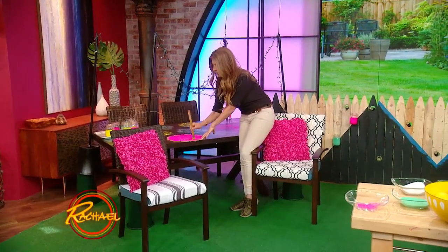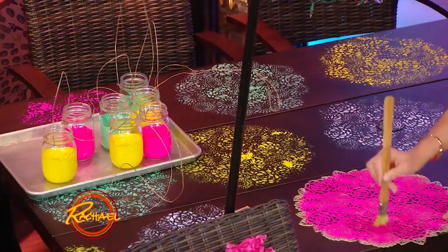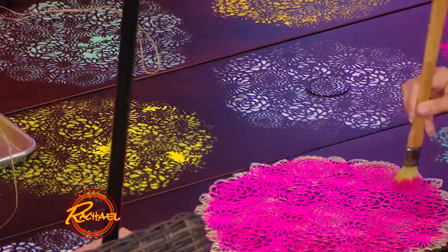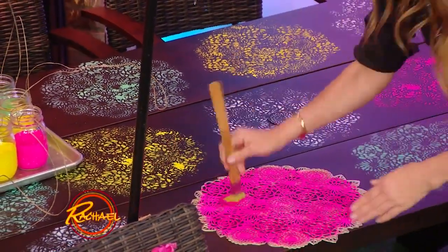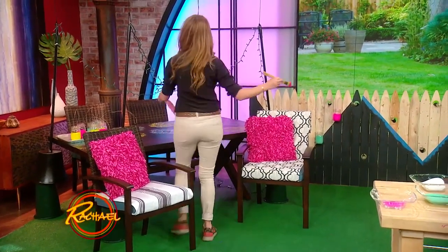Whenever I have a big surface area, whether it's a fence or a table, I like to bring in graphics — because it's clean and tight, and nature's wild. It's a contrast, and together they're a really beautiful couple. I have a one-dollar placemat from the dollar store and I've basically turned it into a giant stencil, creating these patterns all across the table like a pom-pom.